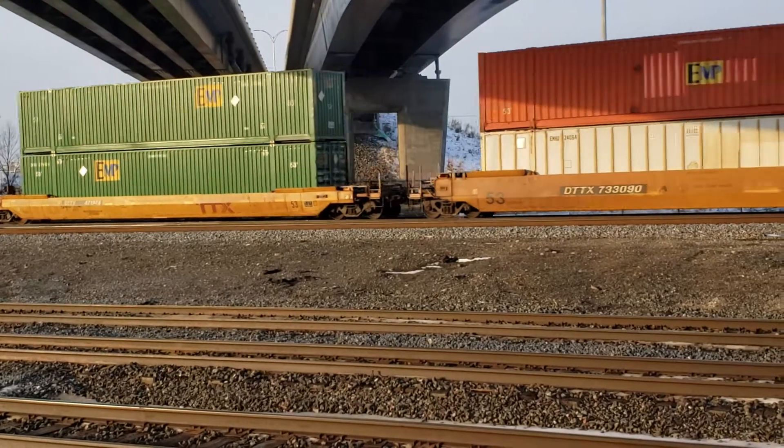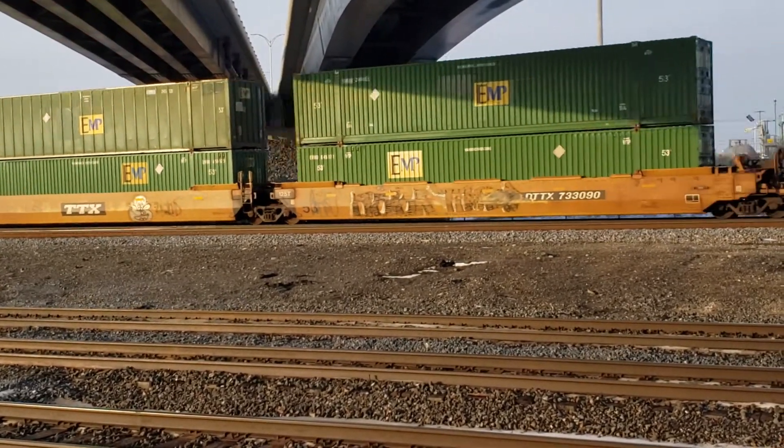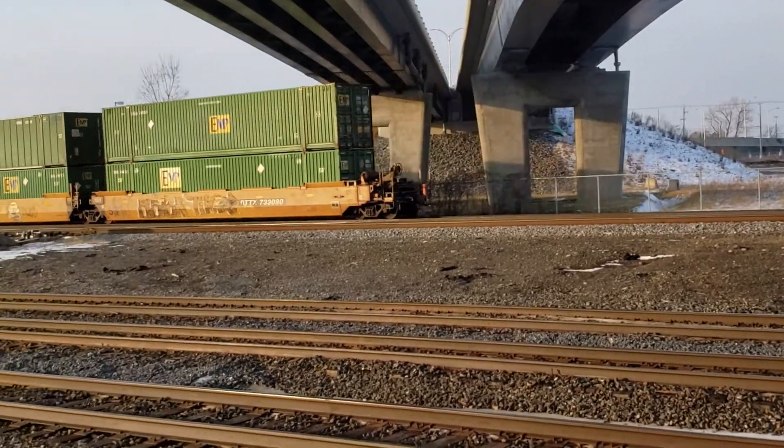J.B. Hunt. And that's the end of the train.